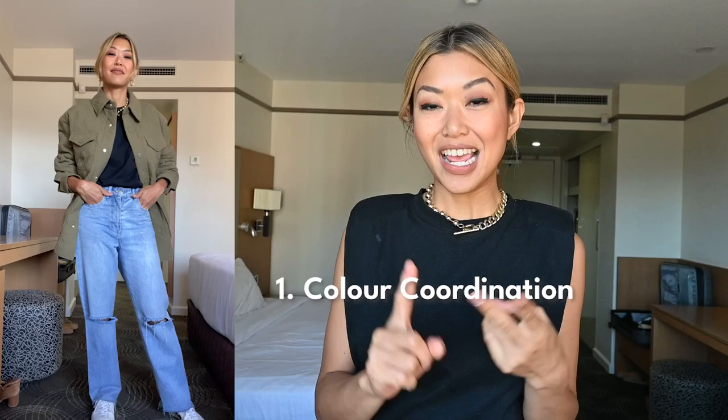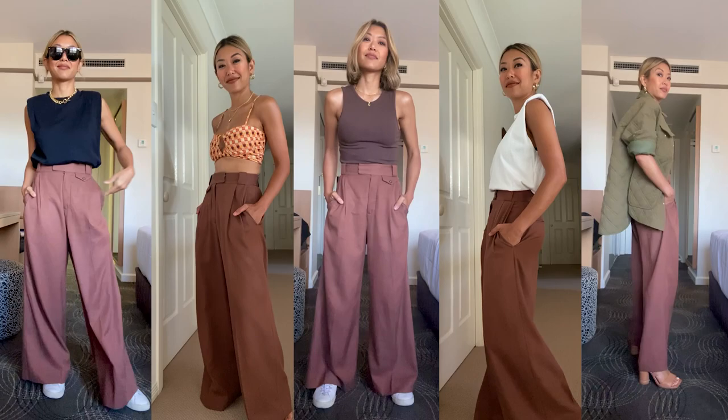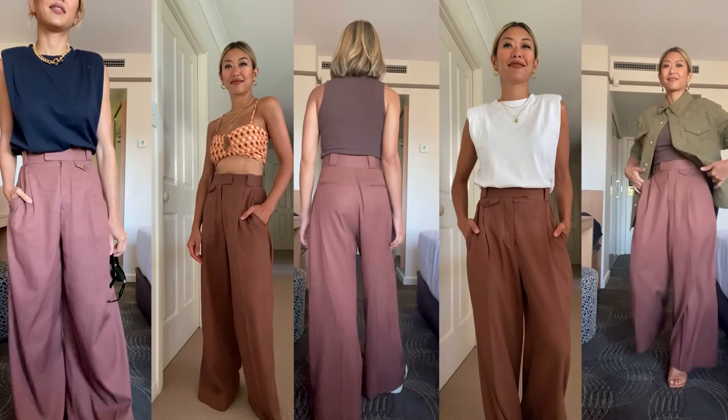What makes for a versatile personalized capsule wardrobe set? We have three main things: color coordination, shape coordination, and texture coordination. Notice we have a pair of dress pants — and dress pants are great for making something a little bit more dressy, a little bit sharper, because they are tailored.